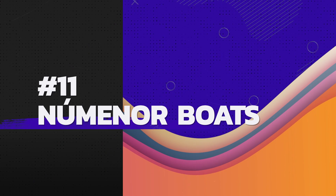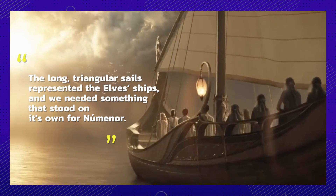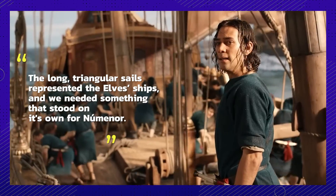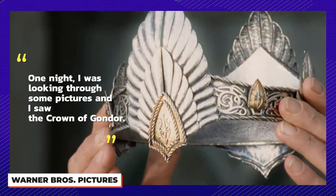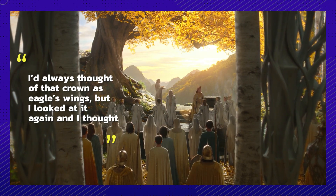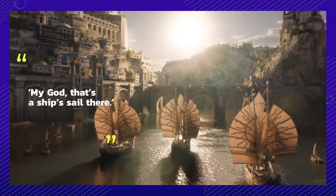Number eleven: these boats are actually sailable. Production designer Ramsey Avery said they kept trying to find something that said 'Numenorean' as opposed to 'pirate ship.' The long triangular sails represented the elves' ships, so they needed something distinct for Numenor. One night, looking through pictures, Avery saw the crown of Gondor — always thought of as eagle's wings — and realized it also looked like a ship's sail.